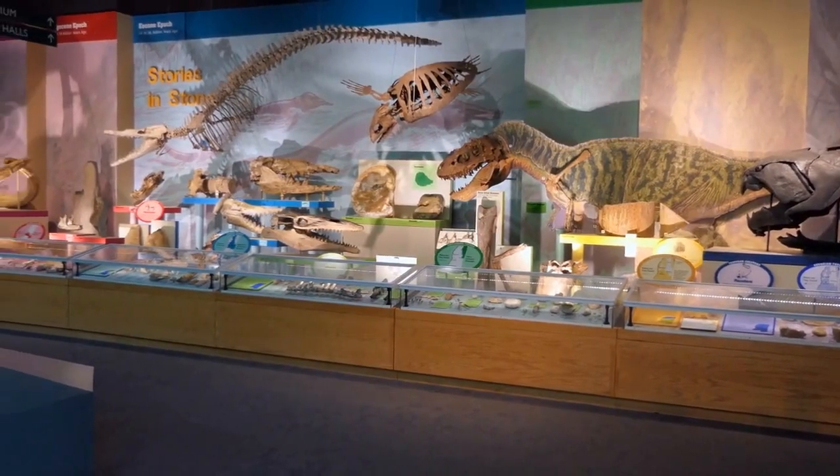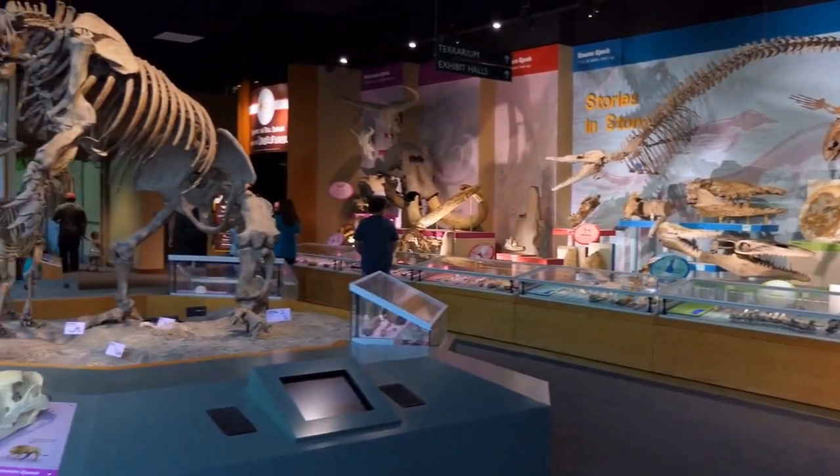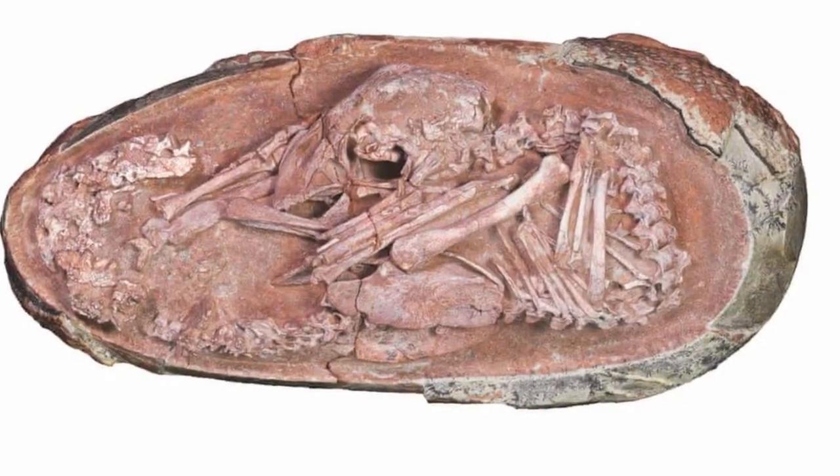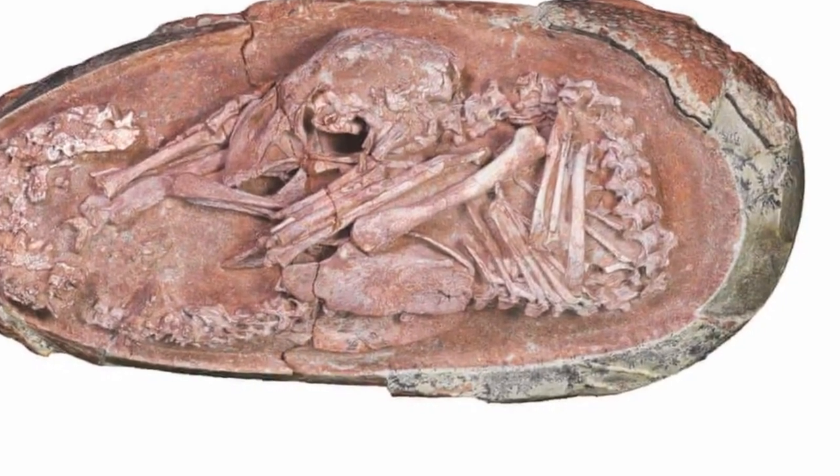The discovery has also given researchers a greater understanding of the link between dinosaurs and modern birds. The fossil shows the embryo was in a curled position known as tucking, which is a behavior seen in birds shortly before they hatch.